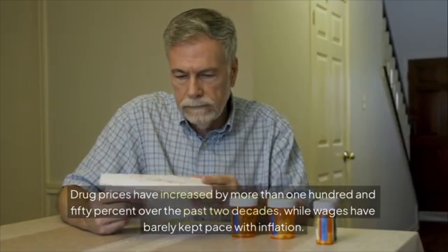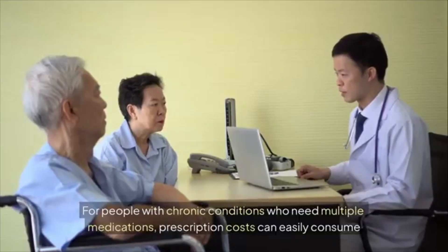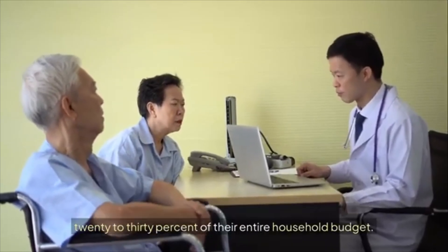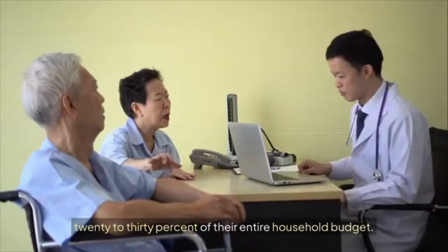While wages have barely kept pace with inflation, for people with chronic conditions who need multiple medications, prescription costs can easily consume 20 to 30 percent of their entire household budget.